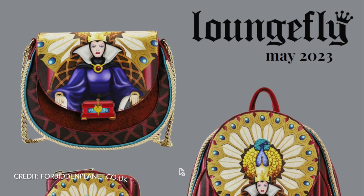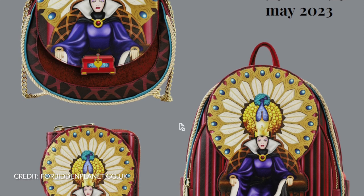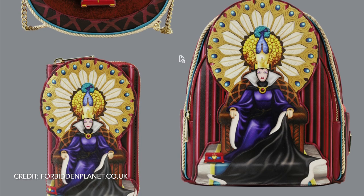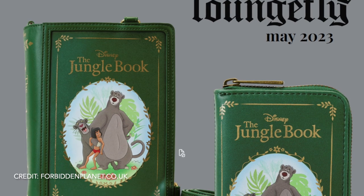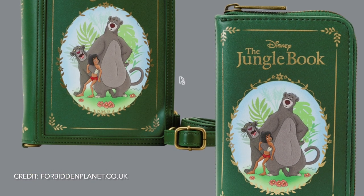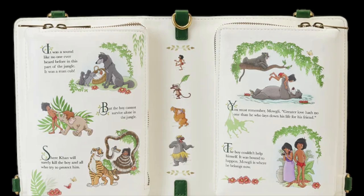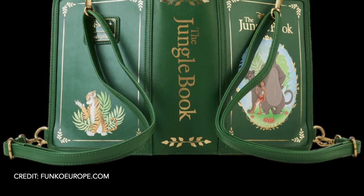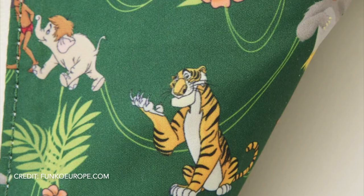We're getting quite the collection for the Evil Queen — a mini backpack at £80, a crossbody bag at £75, and the wallet at £40. In May we're also getting a convertible Jungle Book crossbody bag at £85 and the wallet at £40. The inside of the bag has classic pictures and text from the Jungle Book, and the back features Khan, Baloo and Mowgli.